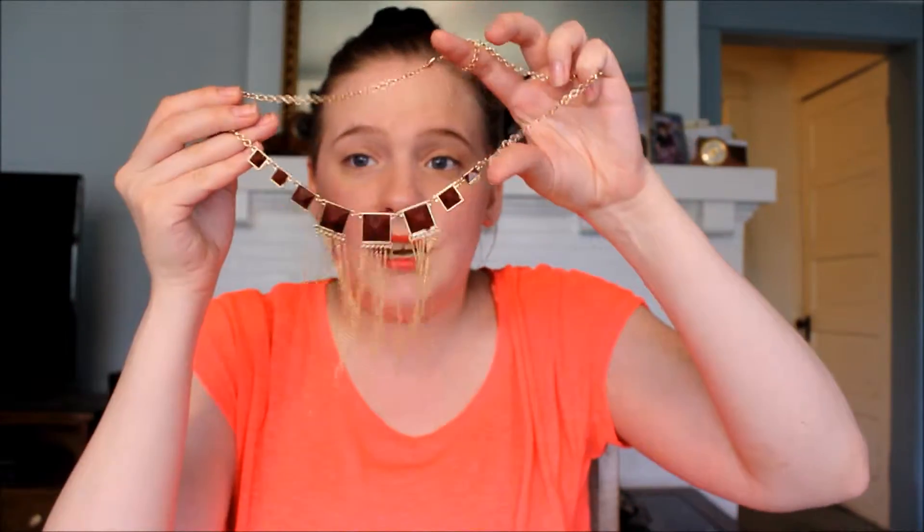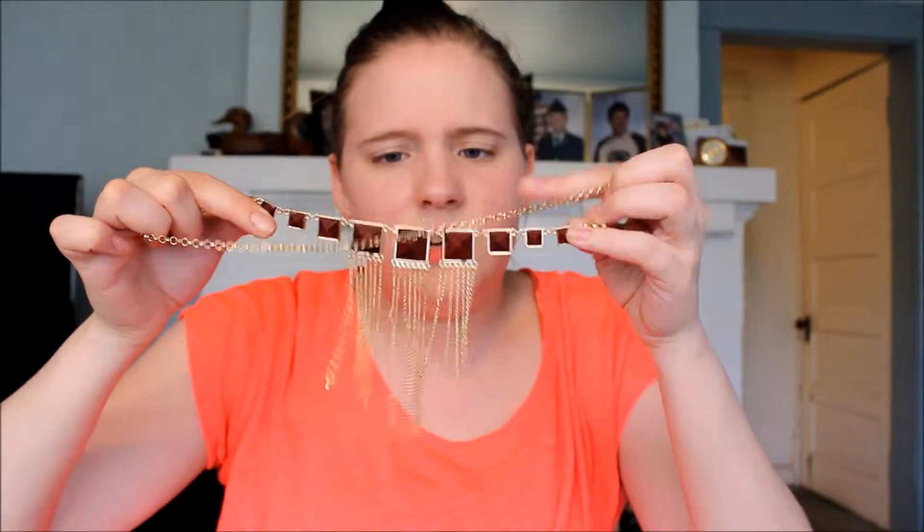Then I got this one — I'm not too sure if I'm going to keep it or not. It's from the same brand. There were like four or five different types of these stone necklaces. This is a stone fringe necklace with little tiny stones going to bigger stones with fringe on them. I'm not sure if I'm going to give this away or maybe give it to my friend for her birthday because it would just look so awesome on her.